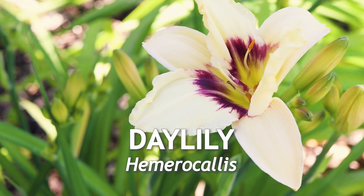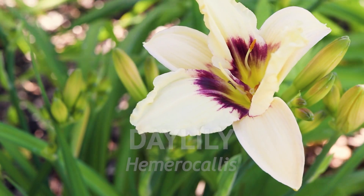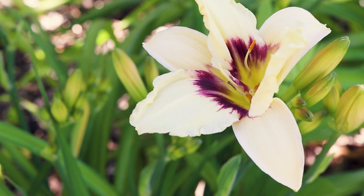This is Daylily, a perennial that flowers throughout the summer. Despite their name, daylilies are no longer classified in the lily family. They are a large genus of plants native to many parts of the world.